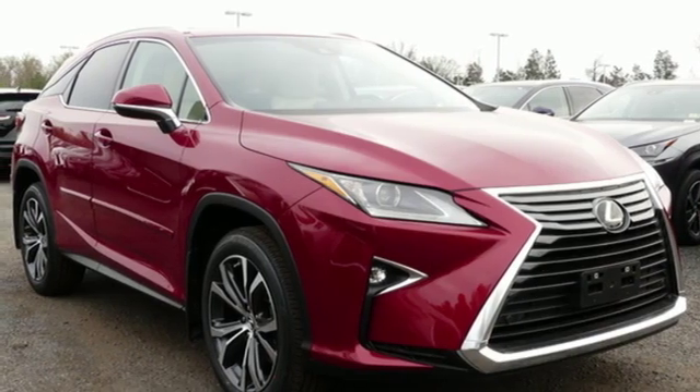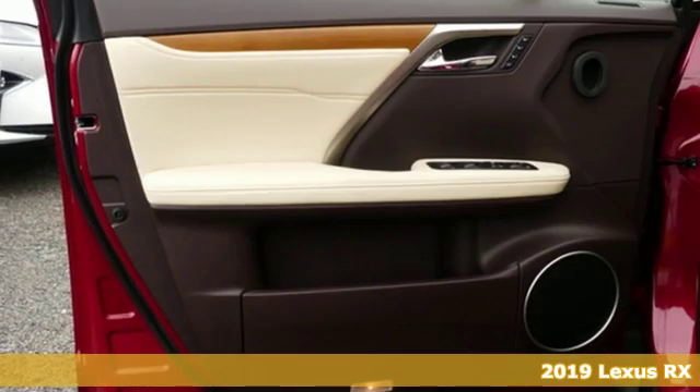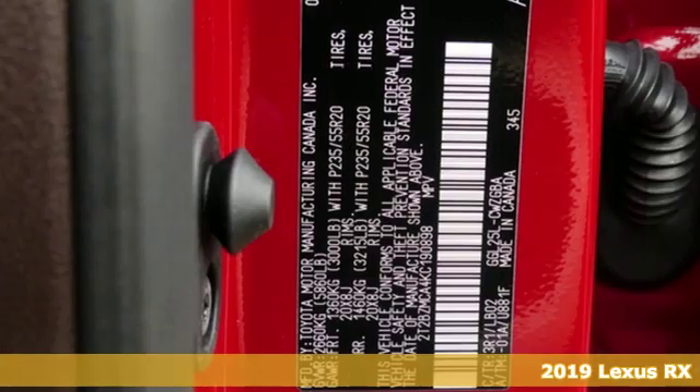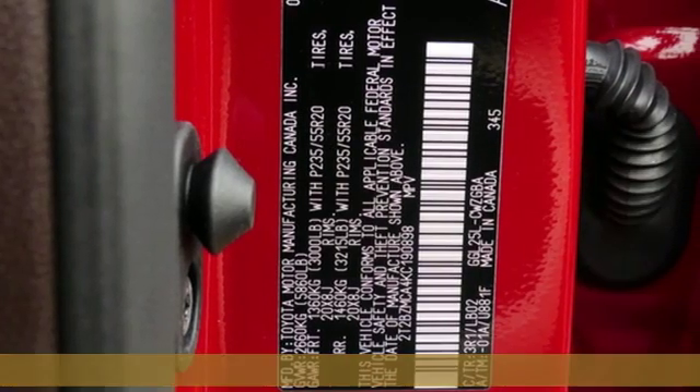Here's a new 2019 Lexus RX. Lexus, a lifestyle that leaves a lasting impression. It comes with the features you need and, better yet, want.